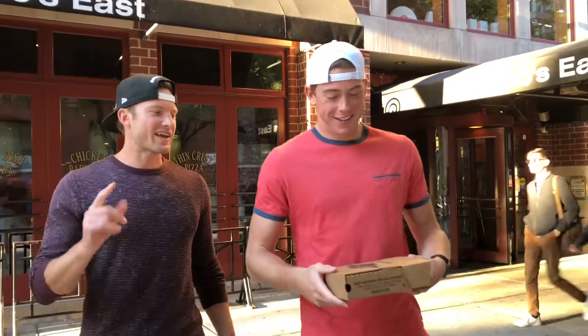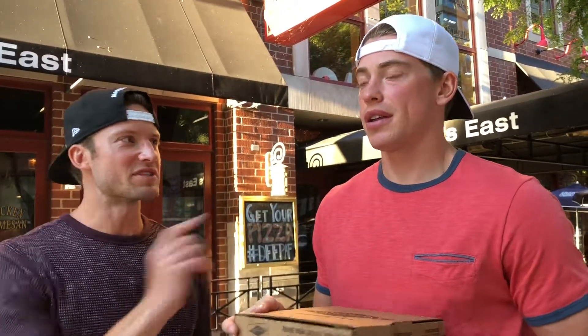All right Brett, second deep dish spot on the Chicago city food tour. Yesterday at Giordano's, gave it a 7.7 and a 7.1 — average, a little hyped up. But today we're trying Gino's East, which has a lot of good reviews.